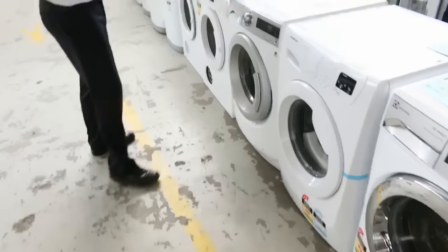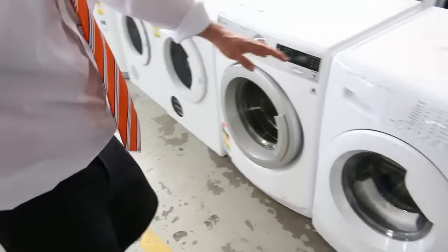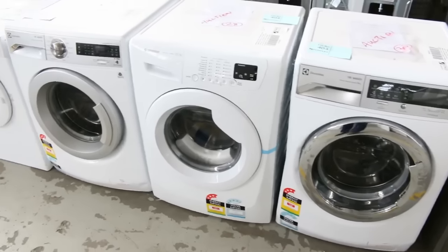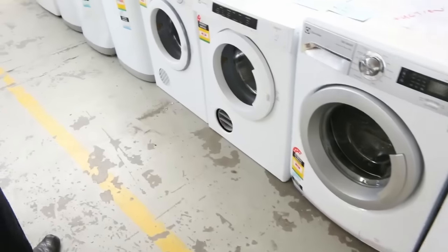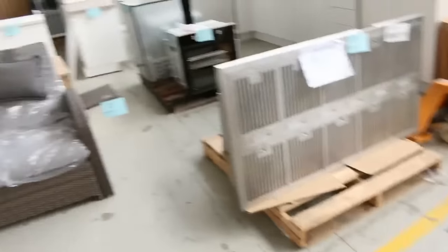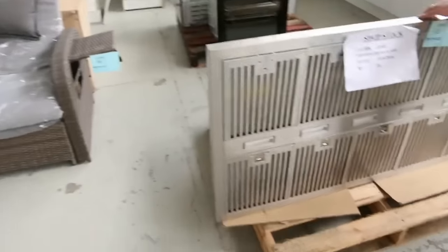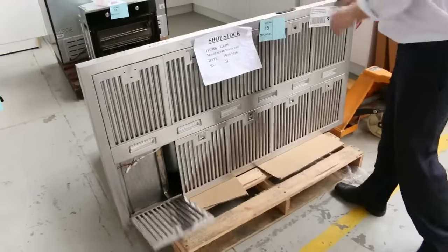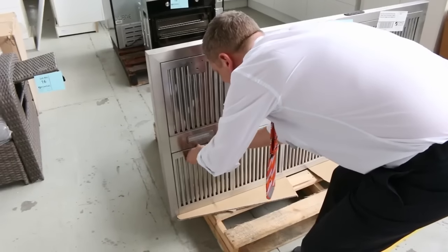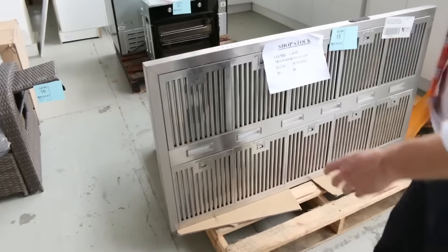Have a look at these beautiful washing machines — these are Electrolux and Simpson branded. This one's sensational; I'm guessing probably around the $400 to $500 mark on those. Couple of dryers there, couple of top loading washing machines over the back. We've got a beautiful big outdoor Gas Mate range hood there — that's an outdoor range hood.